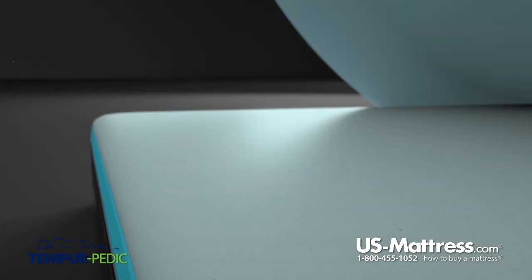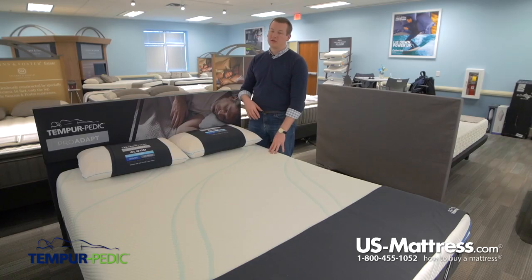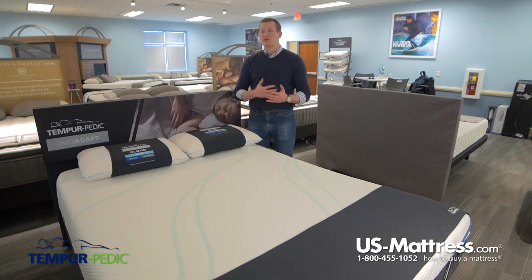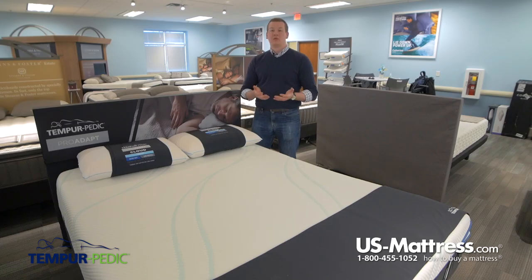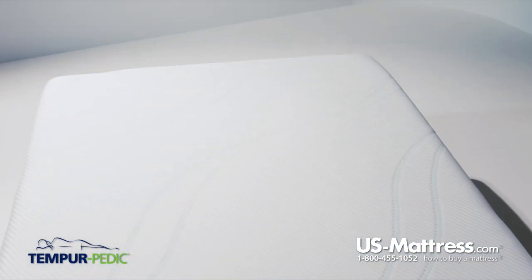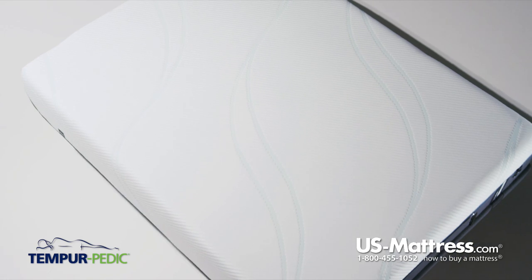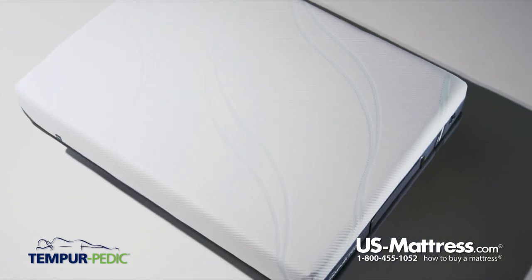The first layer in this mattress is five centimeters of Tempur-Pedic's Tempur-ES foam. The ES stands for extra soft, so since this is the softest mattress in the line, it makes sense that this layer is featured closest to the top. You'll get all the great features of a Tempur-Pedic foam in its softest version. Tempur-Pedic foam was originally designed to help astronauts absorb the force of going to space, which is why it gives a truly unique feel and an enhanced level of pressure point relief that you don't find with standard memory foam mattresses.